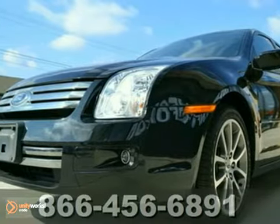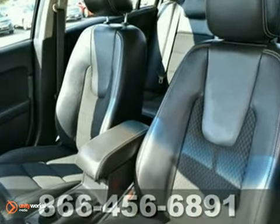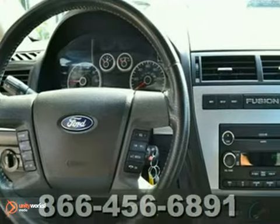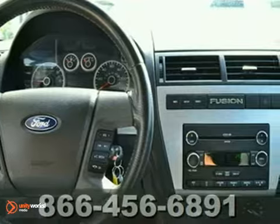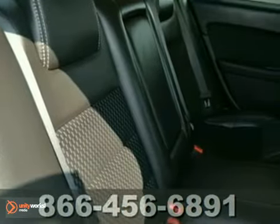Are you still driving around that old thing? Come on down and get into this terrific 2009 Ford Fusion SE. This Fusion's engine never skips a beat. It's nice being able to slip that key into the ignition and not having to cross your fingers every time.